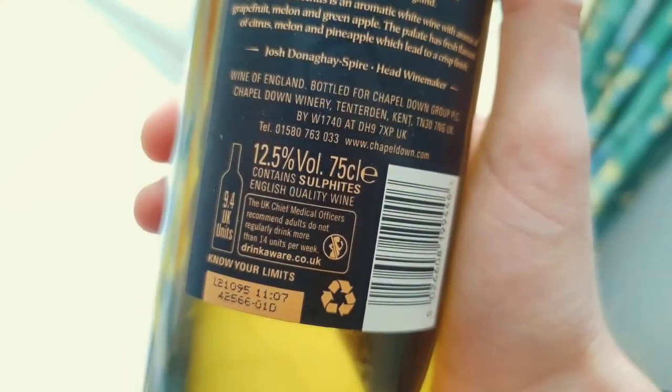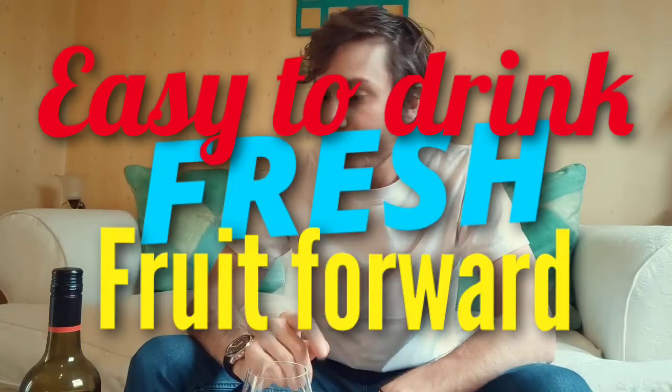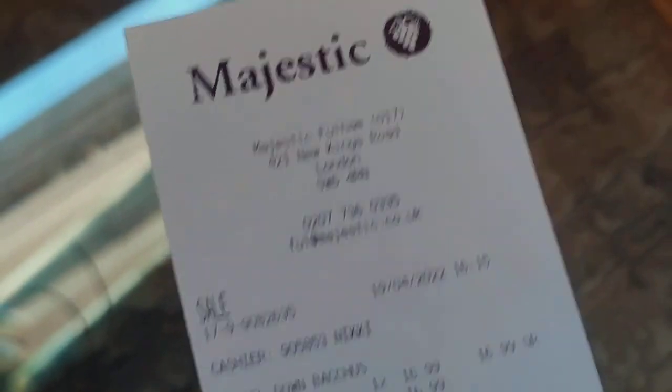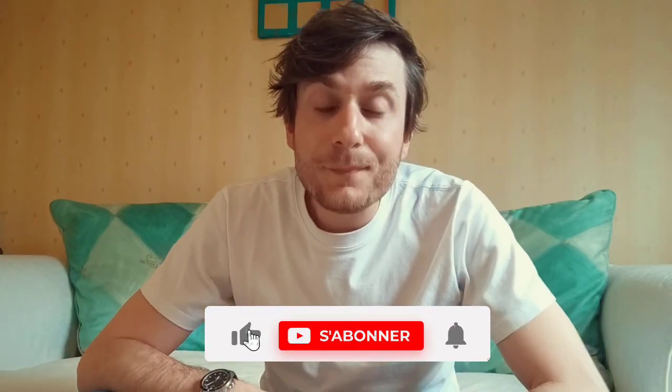To give a little conclusion: if you like easy-to-drink, fresh, fruit-forward white wine, you can give this a try — you won't be disappointed. About the price: I bought it for almost 17 pounds in this shop, which is around 20 euros, which is not cheap. But if you want to try something new, something from the UK, something special, I think you could give Chapelle Down Bacchus a chance.